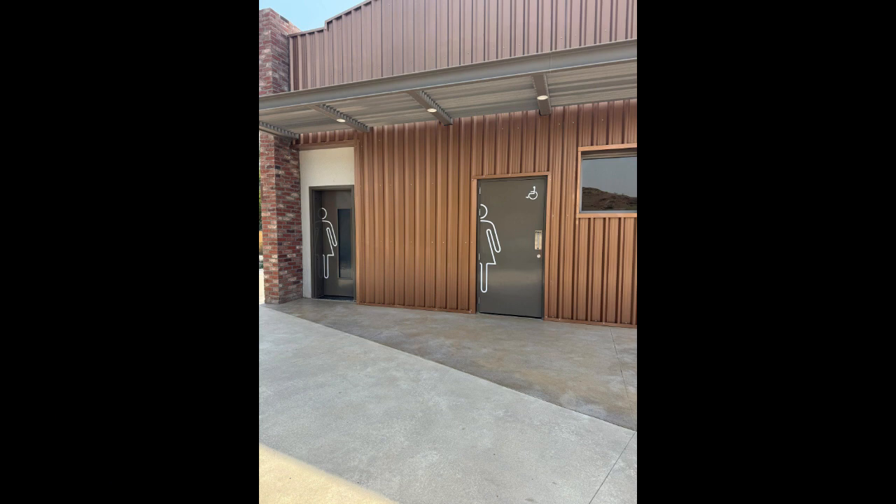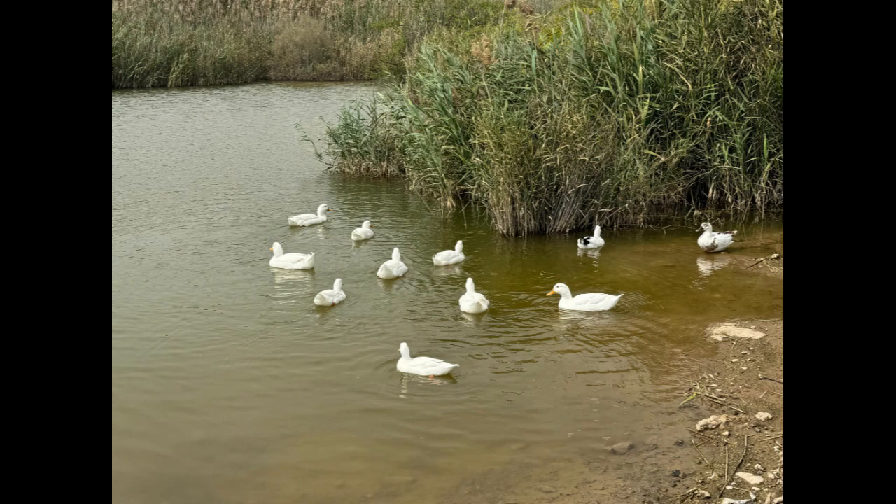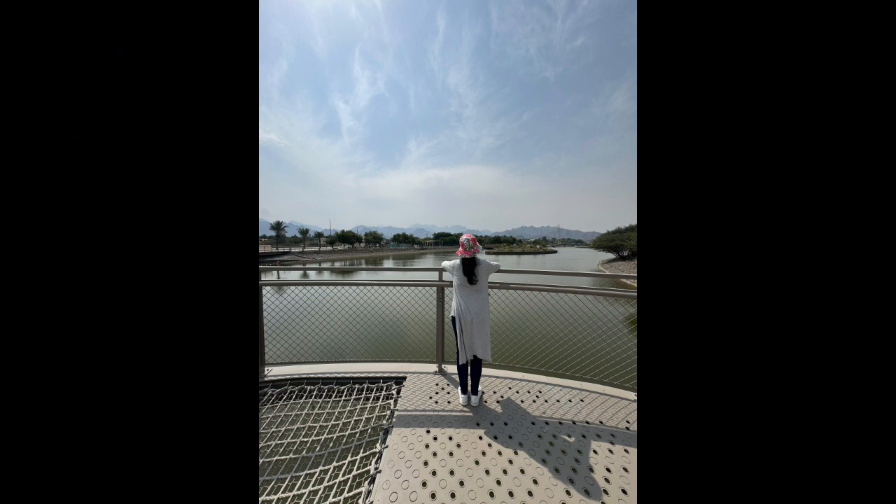This place also has all the necessities — public washrooms, pool water dispensers — and it is open 24 hours. Ducks can also be seen chilling in the lake. It's definitely a place worth visiting, perfect for enjoying nature and the calmness of water.